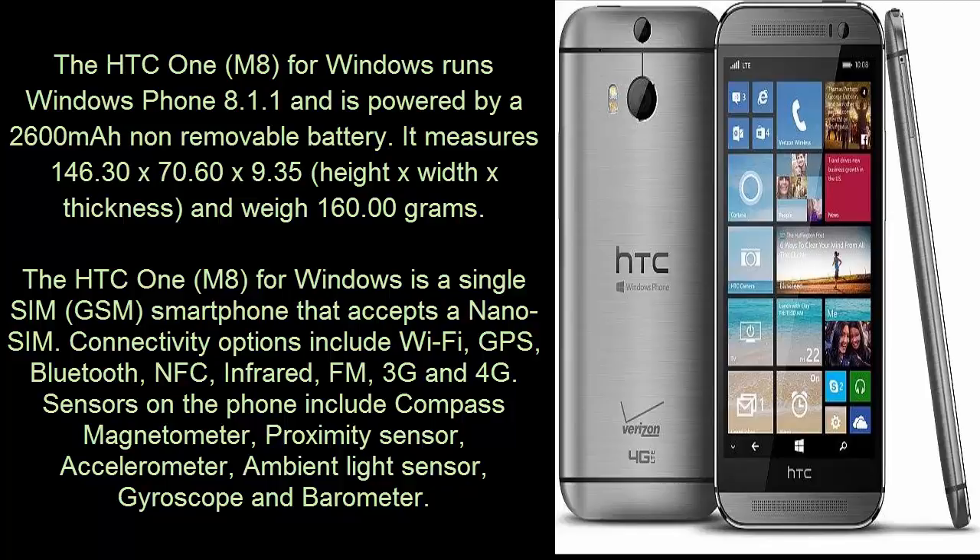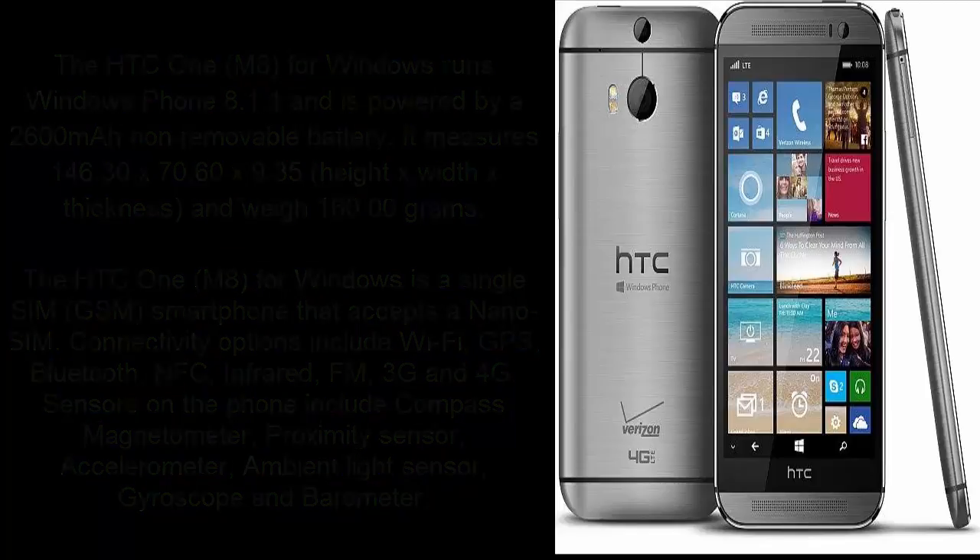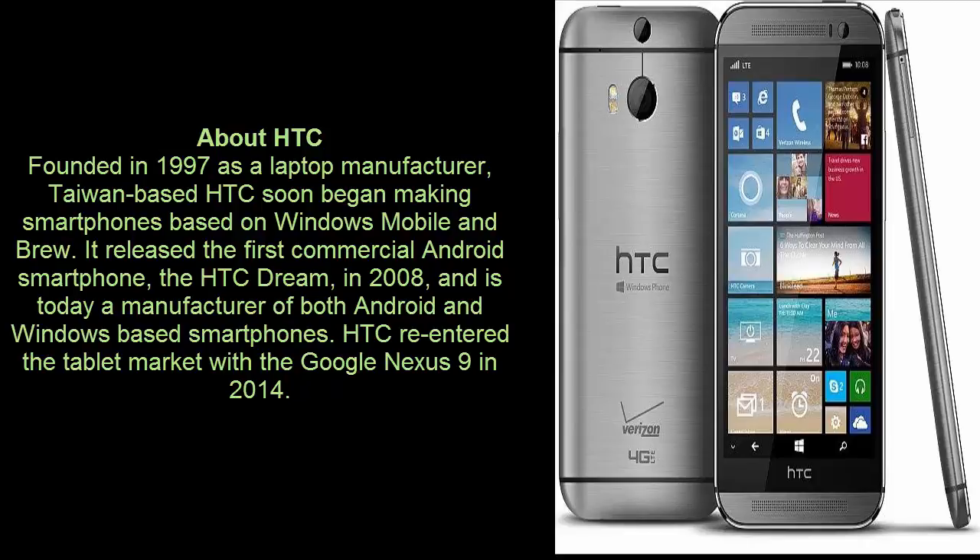Connectivity options include WiFi, GPS, Bluetooth, NFC, infrared, FM, 3G, and 4G. Sensors on the phone include compass magnetometer, proximity sensor, accelerometer, ambient light sensor, gyroscope, and barometer.